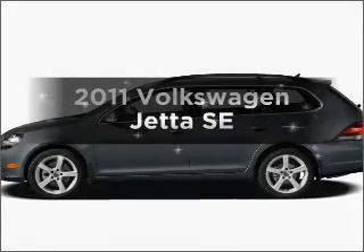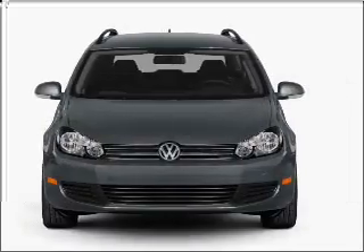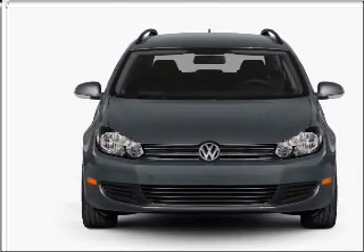Presenting the 2011 Volkswagen Jetta — travel the roads in style and comfort in this great vehicle. With a reliable engine connected to a smooth shifting 6-speed automatic transmission.